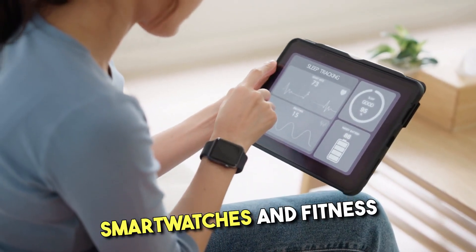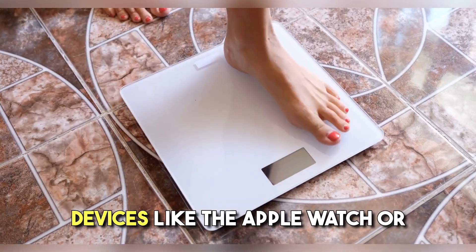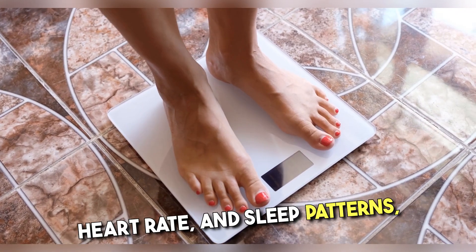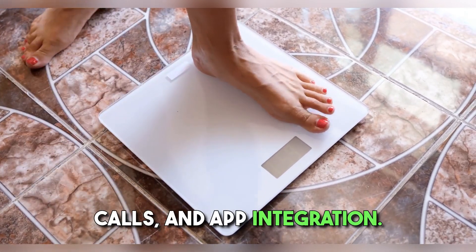Smartwatches and fitness trackers are probably the most well-known wearables. Devices like the Apple Watch or Fitbit track health and fitness metrics such as steps, heart rate, and sleep patterns, while also offering smart features like notifications, calls, and app integration.